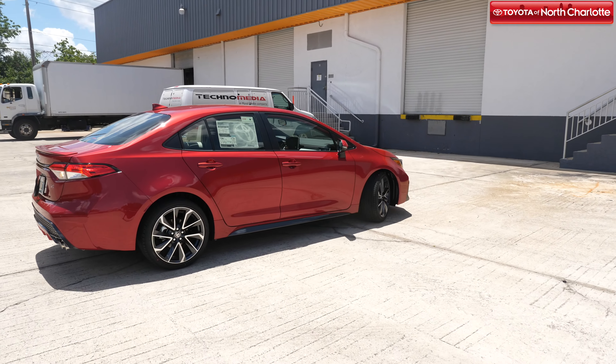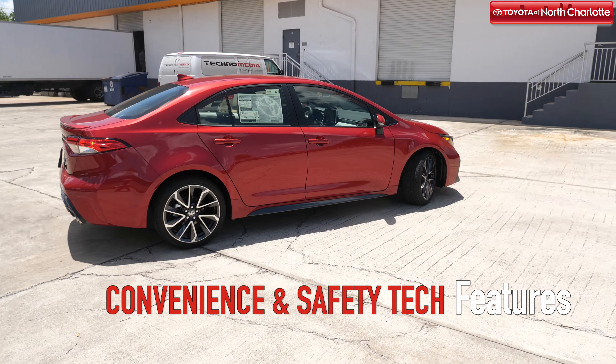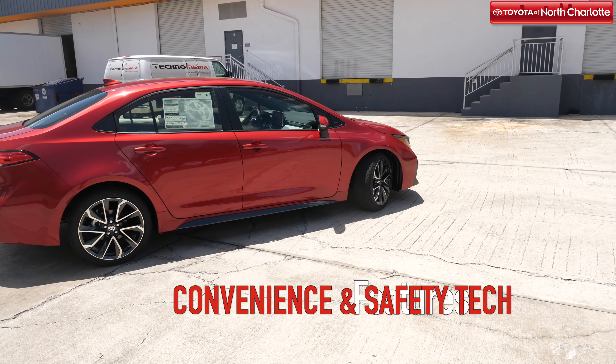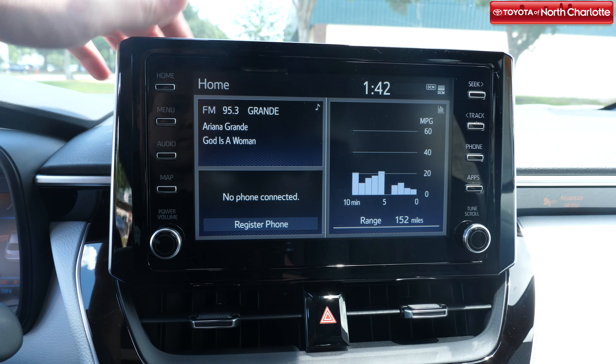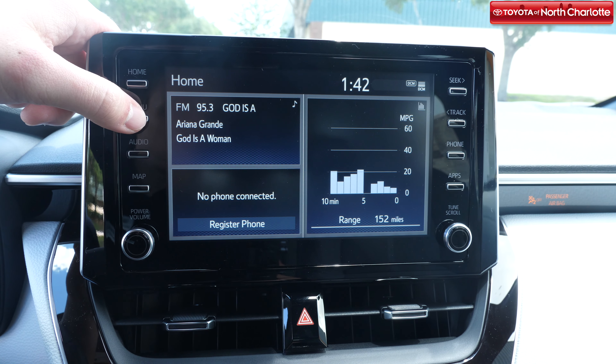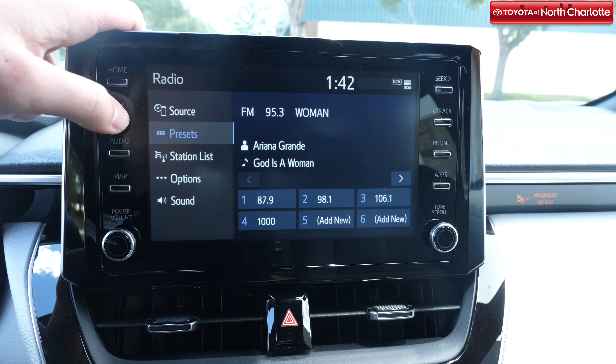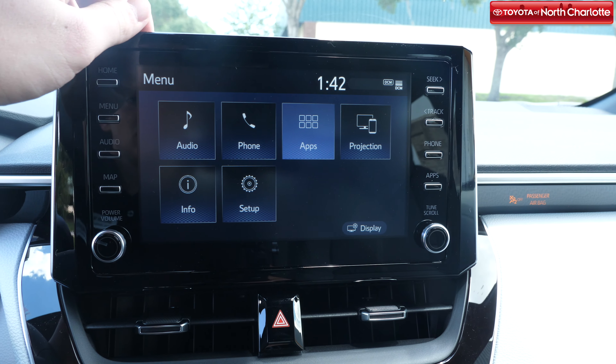A new model brings with it many great things, especially improvements to convenience and safety tech. Here's what you'll find in the all-new 2020 Toyota Corolla: Entune audio with AppSuite that includes programs like dynamic navigation, an optional 9-speaker sound system, Bluetooth connectivity, Apple CarPlay, satellite radio, and more.